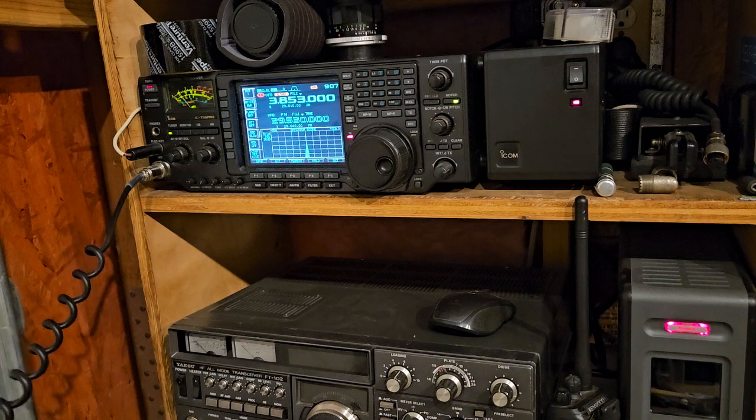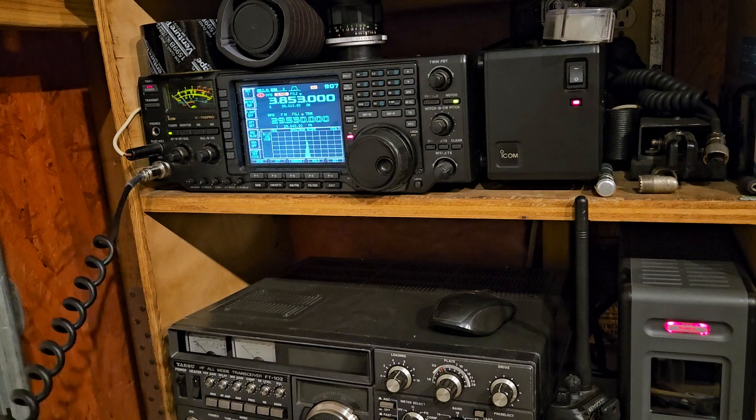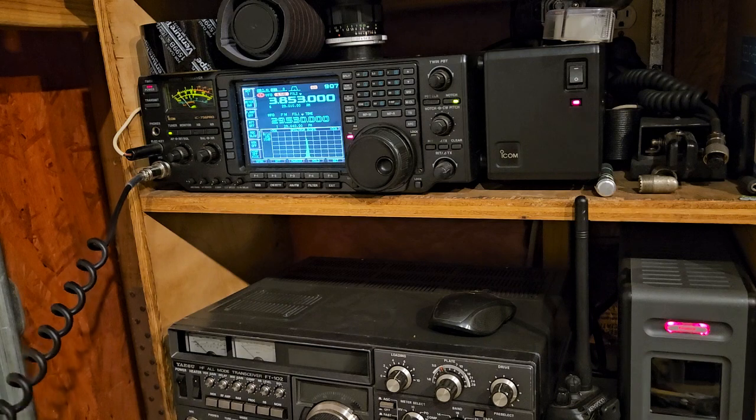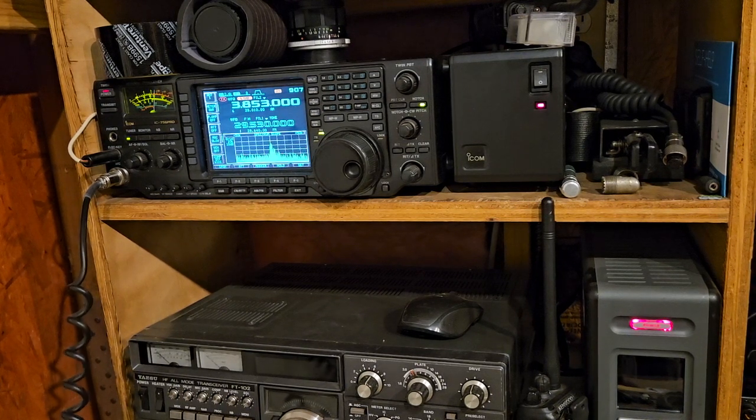I've got an off-center-fed dipole that somebody gave to me — I think it was some ham that makes them and sells them on eBay. It's got like a giant plumbing balun in the middle. It works pretty good on 40 and covers 6 through 40. I don't notice it to work any better than the loop though. The loop is my favorite. On 40 meters it's amazing how I can switch from the loop to the off-center-fed to the end-fed and get a better signal on one or the other. On 80, I'm just on the loop. At 160, I'm just on the inverted L.